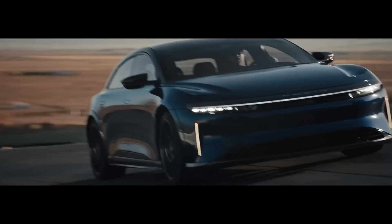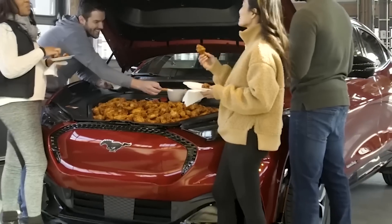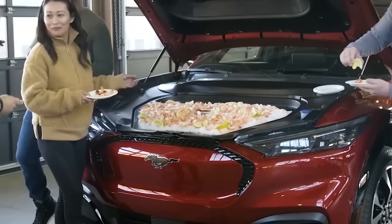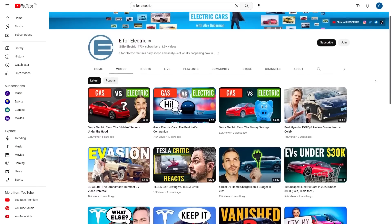Let me know in the comment section which one of these beasts is your favorite. And if you want to know more about what features electric cars have that gas cars may not, then check out this video where I compare them in what's under the hood. I put a link to that video in the description of this one, or if you're watching me on YouTube, you can just click right over there.